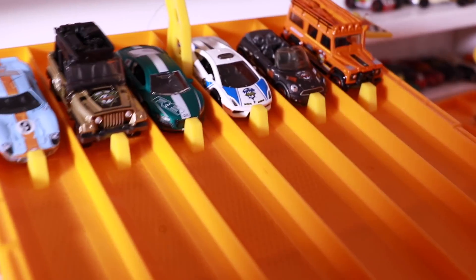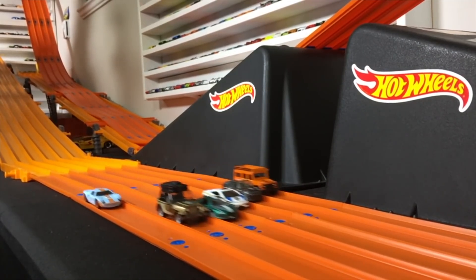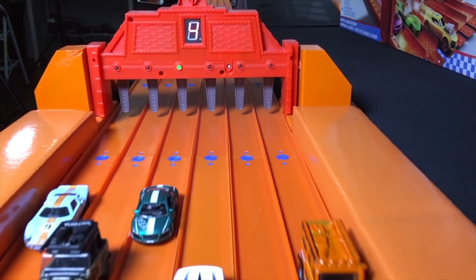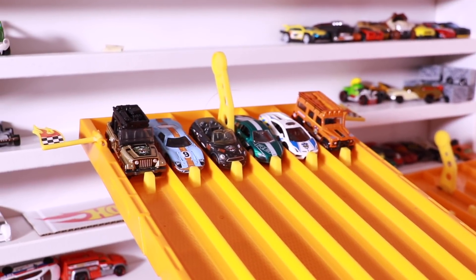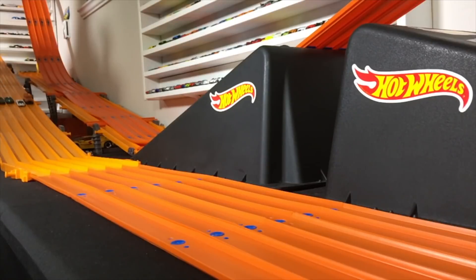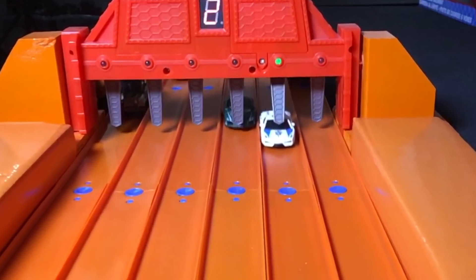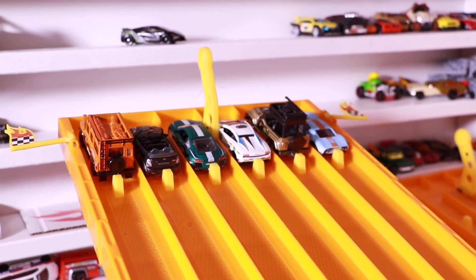We're all set for race number two. Let's see if the Lamborghini can finish it off or if we get a different winner. On your mark, get set, go! Another great race, but this time it's the Audi R8 that takes the win. So we've got two different winners — let's see if we get a third different winner or if the Audi or Lamborghini takes it. On your mark, get set, go! And the Lamborghini Gallardo finishes it off and wins two of the three races — it is our champion from the Matchbox Series.